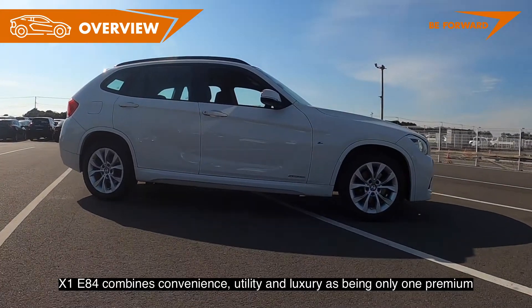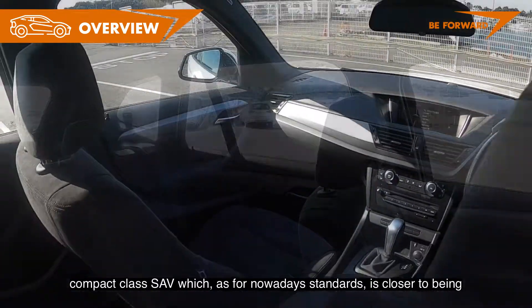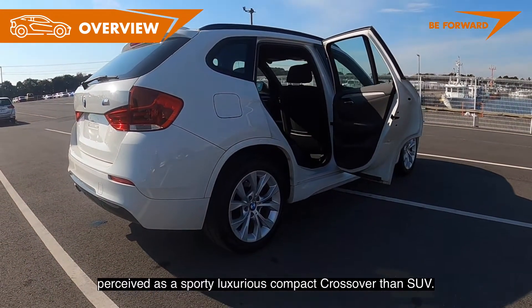The X1 E84 combines convenience, utility, and luxury as the only premium compact class SAV, which by today's standards is closer to being perceived as a sporty, luxurious compact crossover than an SUV.